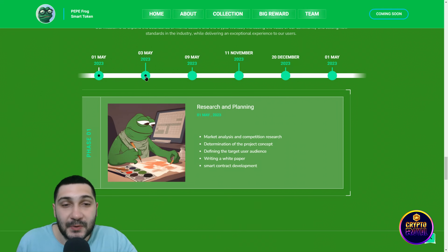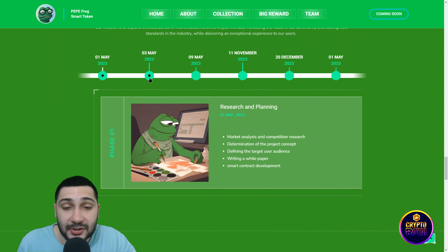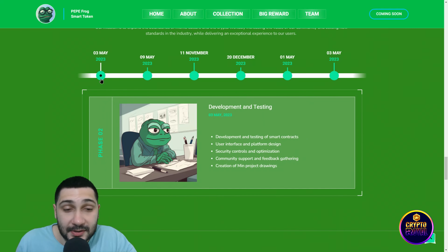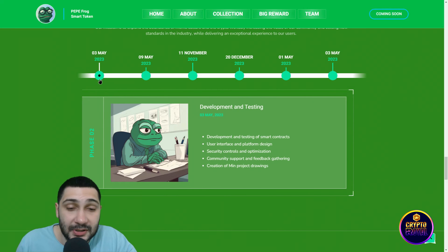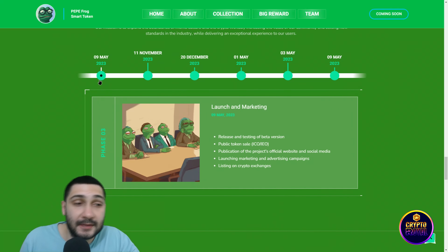Now we come to the roadmap of this amazing project. From 1st May: researching and planning, market analysis and competition research, determination of the project concept, defining target user audience, writing a white paper, and smart contract development. The next phase on 3rd May: development and testing of smart contract, user interface and platform design, security controls and optimization, community support and feedback gathering, and creation of main project drawings.